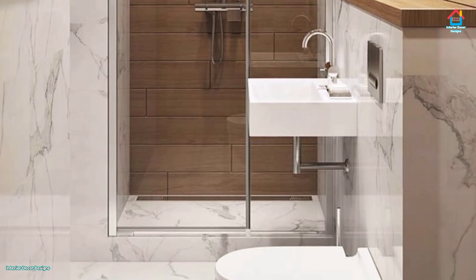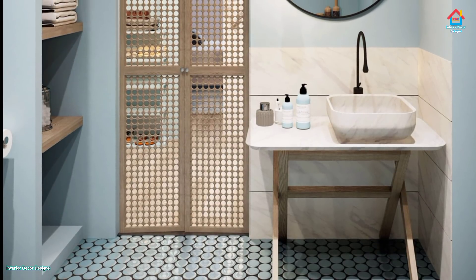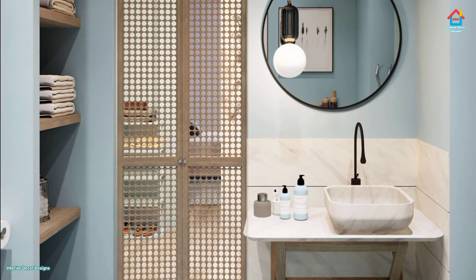Round the vanity. Tight spaces can make sharp corners into hip hazards. If the corners of a vanity get in the way, opt for a rounded style. Yes, a round vanity can work in a square space.